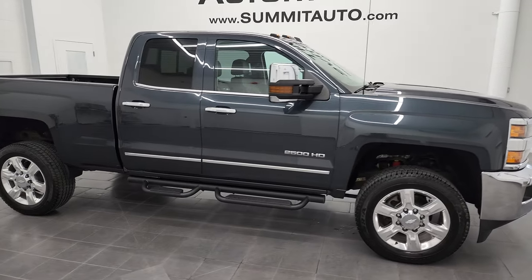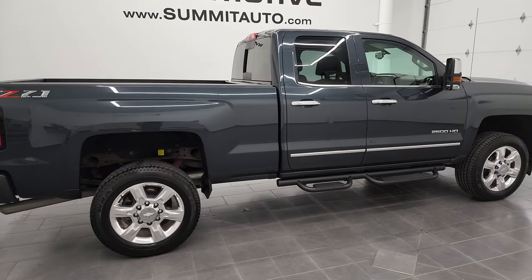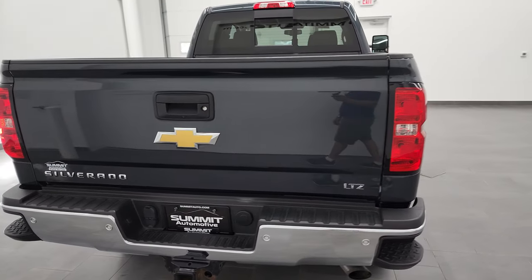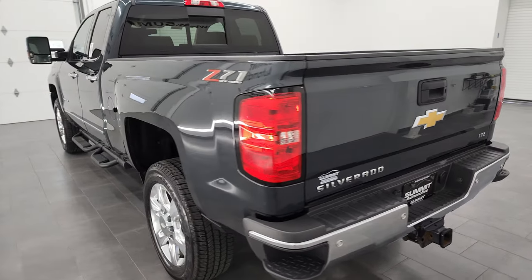Hey, this is Brett and this 2018 Chevy Silverado 2500 double cab short box is stock number 13063Z. I am here at Summit Automotive in Fond du Lac, Wisconsin, your new and used heavy-duty truck headquarters.